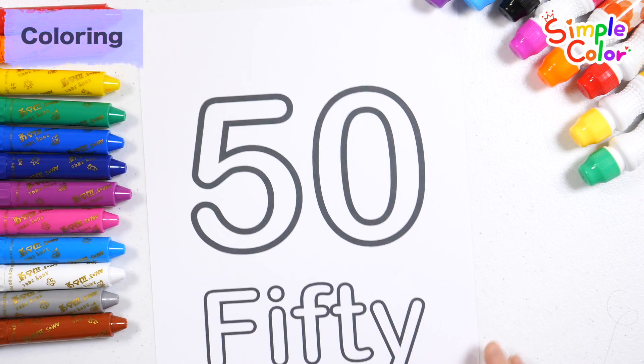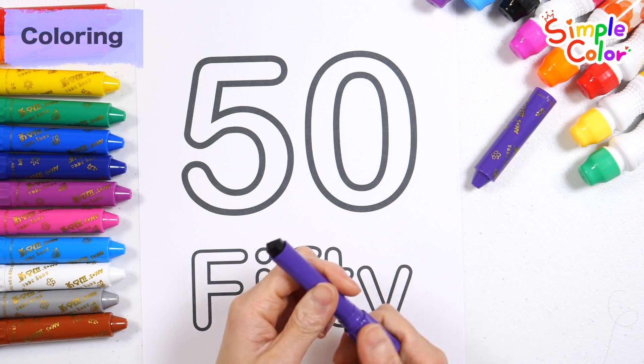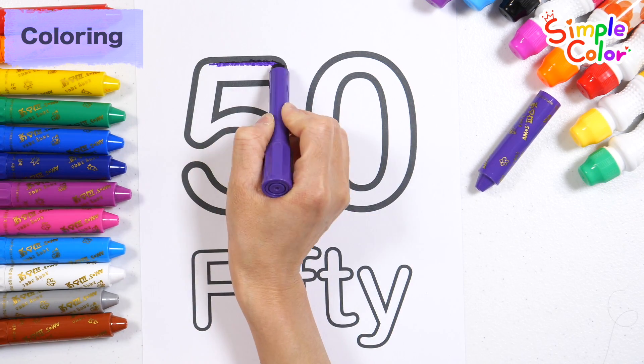Shall we learn the number 50? Let's color numbers and letters. First, color the numbers purple.